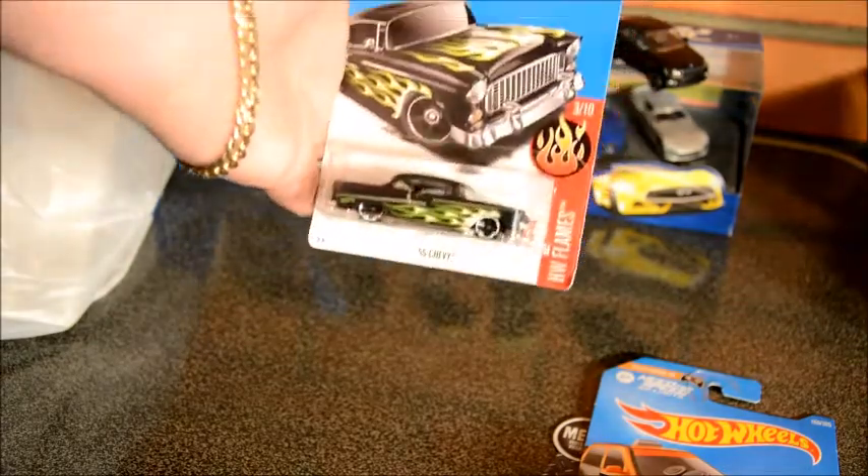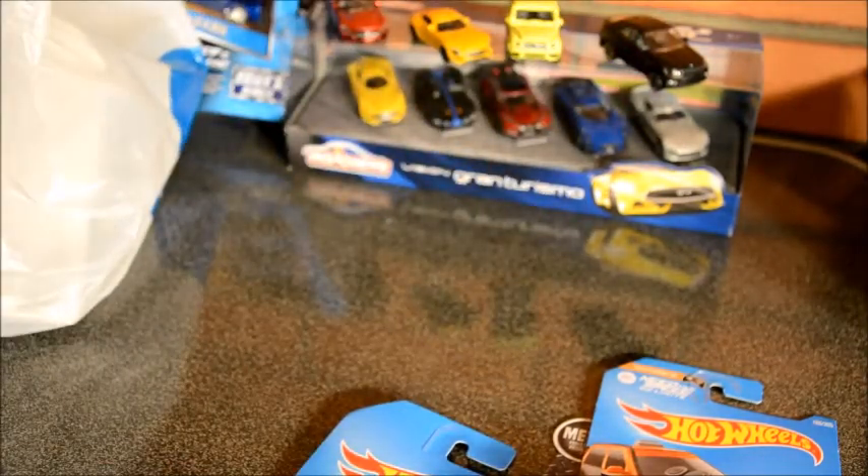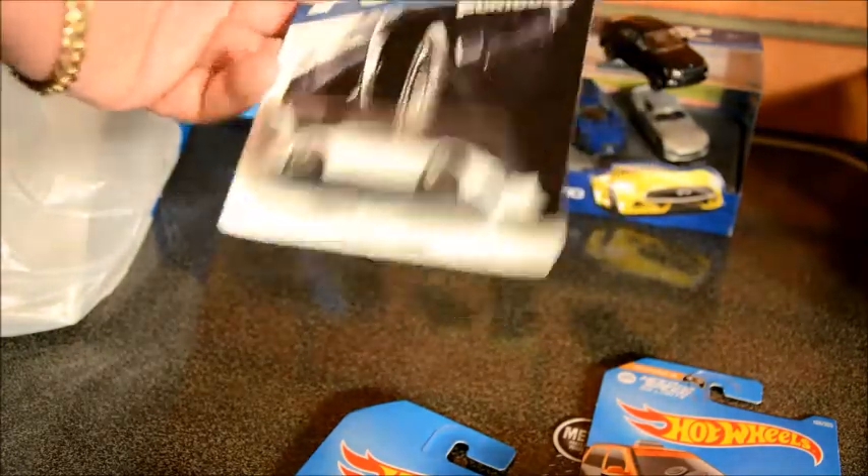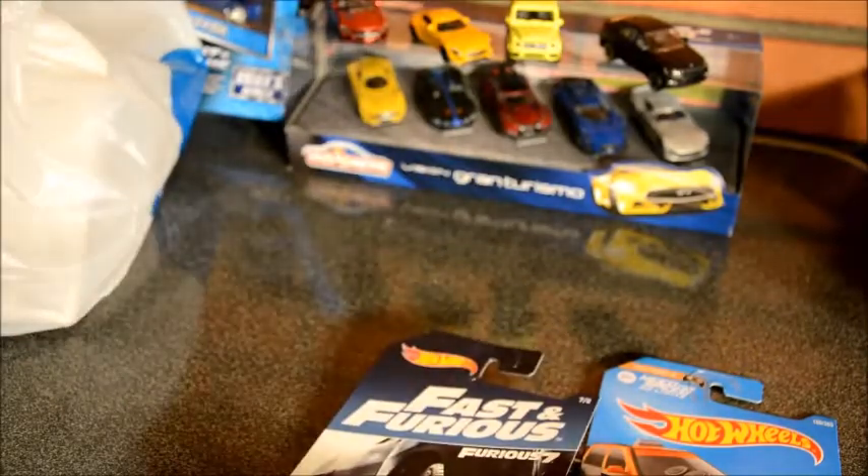We have a 67 Chevy — we already got that one. We have the Toyota Supra from Fast and Furious. This is more than a double, it's a triple, but still pretty cool.